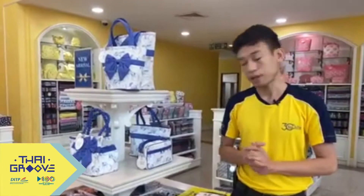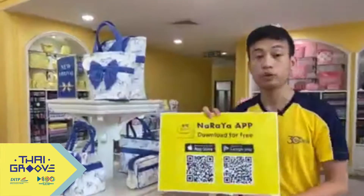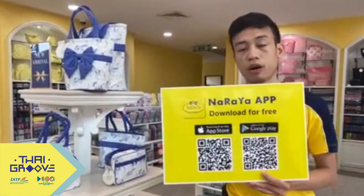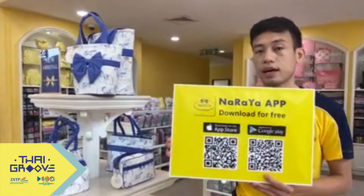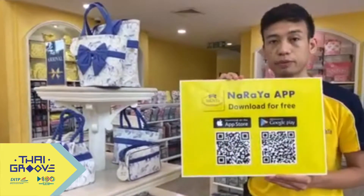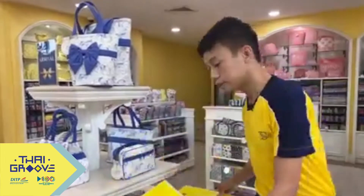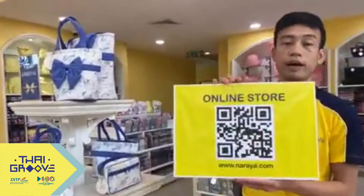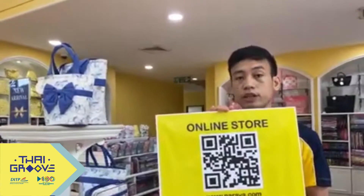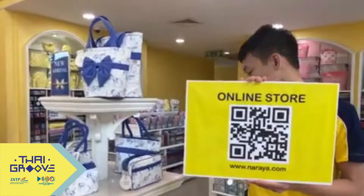We have established our online application, which is now available in the App Store and Google Play. This application is currently available in Thailand. When you download it, you can check all the product lines we currently carry for the Naraya line. Also, for international customers who want to order online, we have just launched our online store with select items where you can order and have them shipped directly to you abroad. You can scan this QR code.